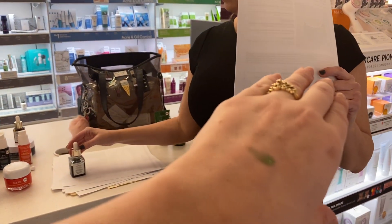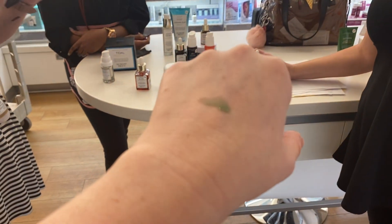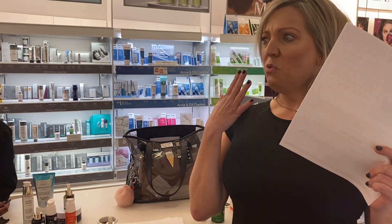Two to three drops, once a day. A lot of people are worried if they have oily or acne-prone skin to use an oil, but it actually helps to balance your skin out. You can even use it on clear skin.